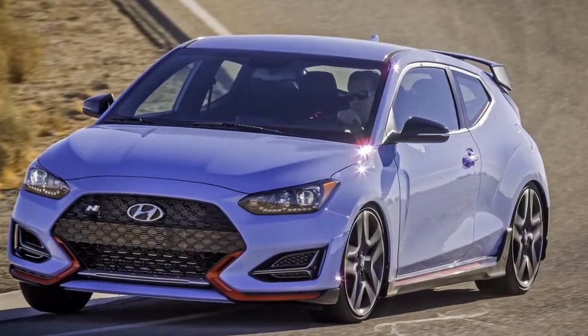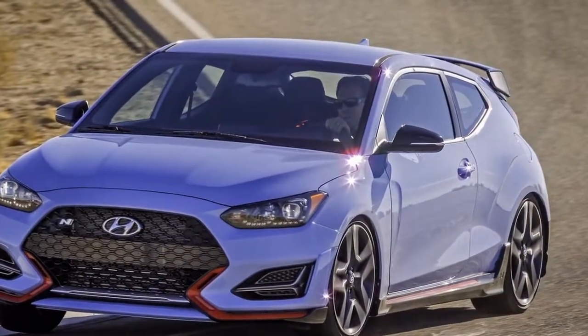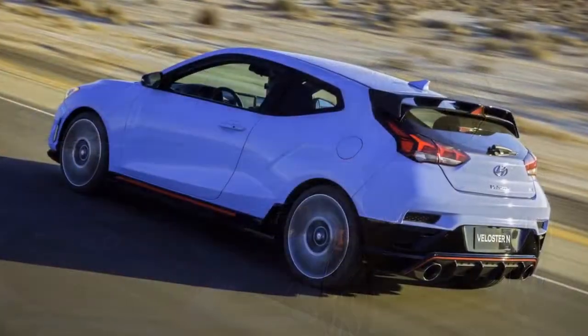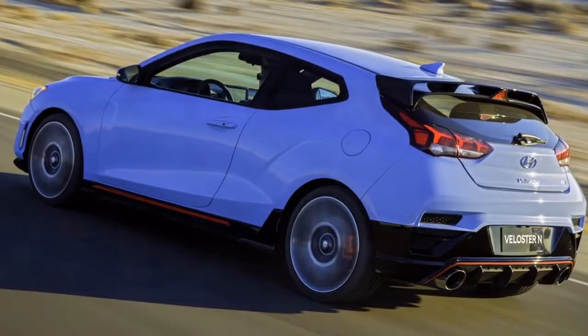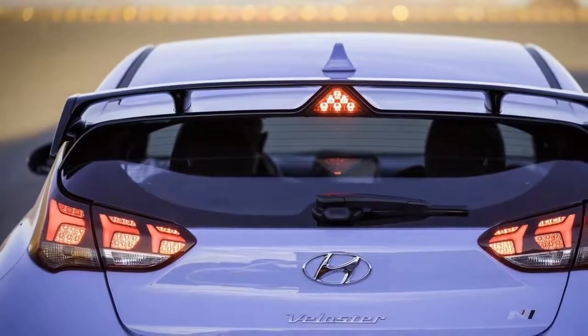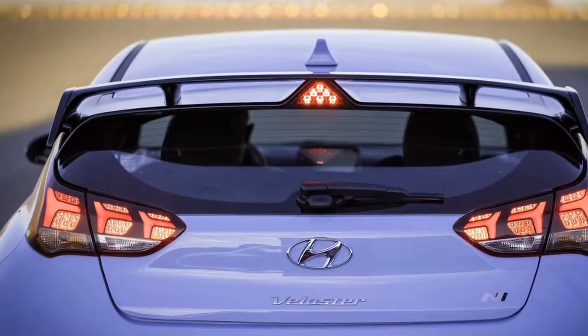With engineers recruited from BMW M and Mercedes-AMG on board, this is a properly developed thing. It possesses styling cues familiar from the Hyundai i30N too, with the same performance blue signature color and much red and black trim.